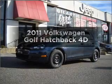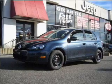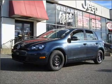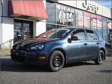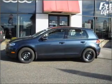Get noticed in this 2011 Volkswagen Golf. If you're looking for a first-rate auto, this one could be yours today. With a reliable engine connected to a smooth shifting transmission, premium wheels lend a distinctive appearance.